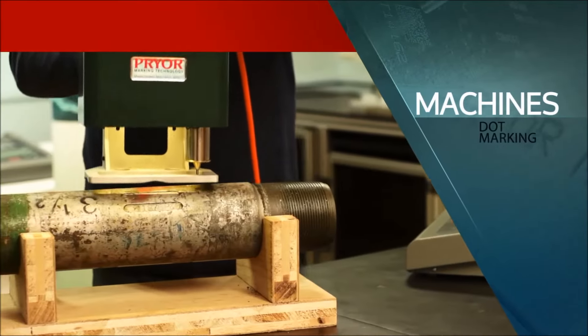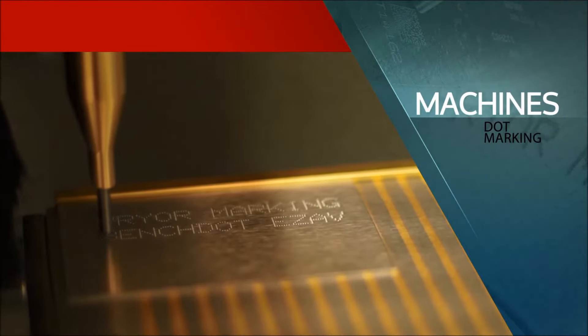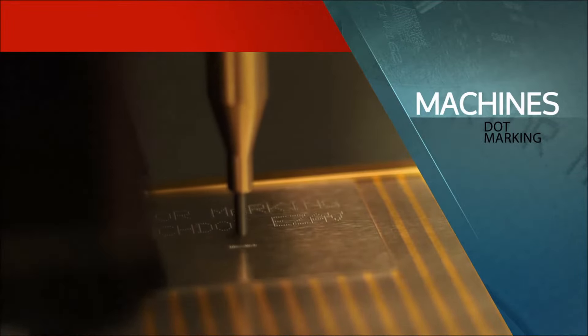Dot marking machines create the mark with a series of impact punctures — a fast, low-stress method ideal for most applications.